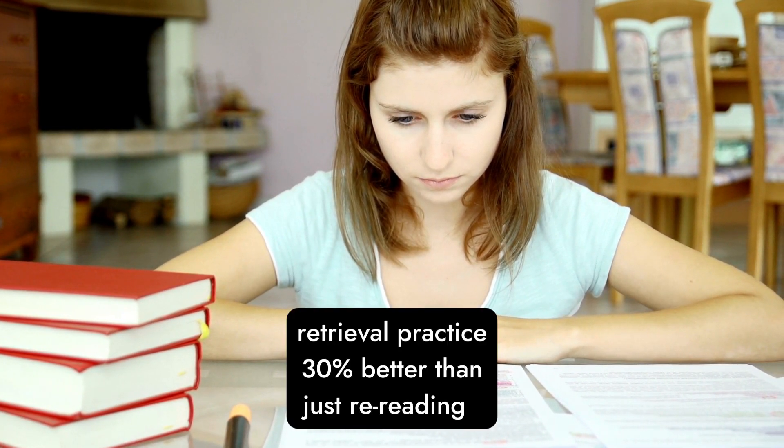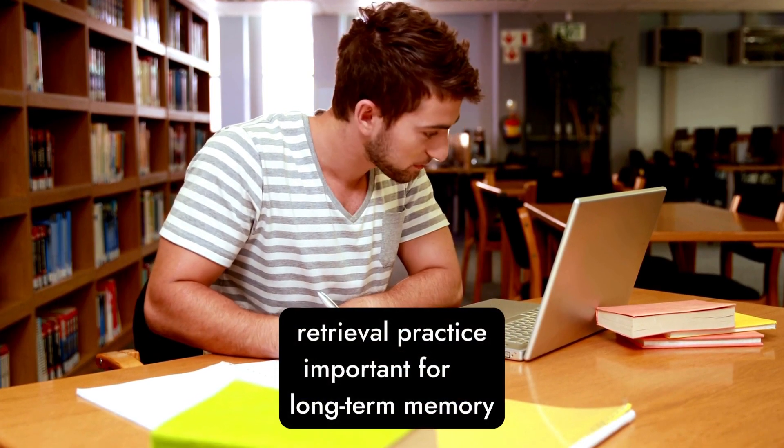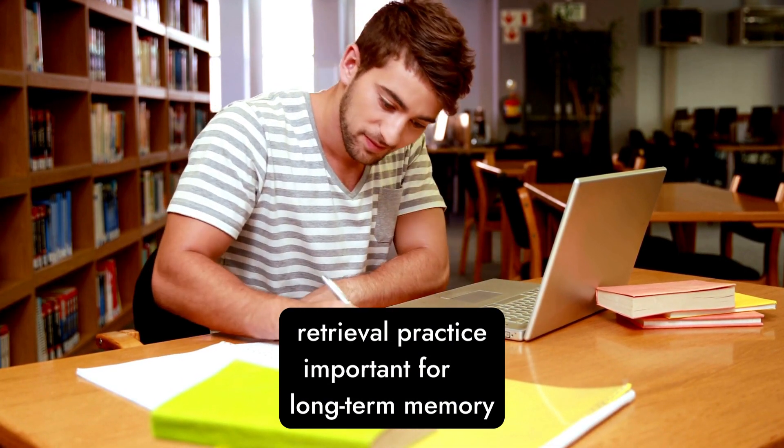Students who did one reading session and then a retrieval practice session did at least 30% better than those who did two reading sessions only. Most students thought that re-reading was more helpful than retrieval practice, but students who mostly did retrieval practice remembered over 50% more than those who didn't. The longer you need to remember something, the more important retrieval practice is.